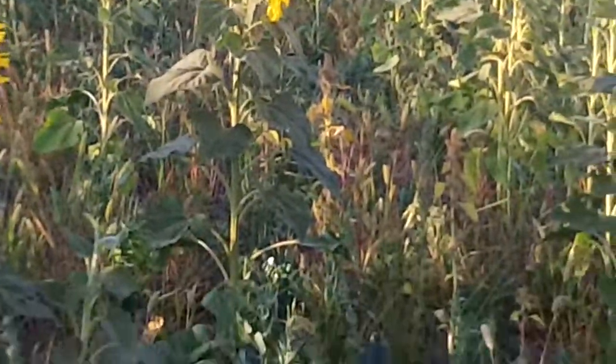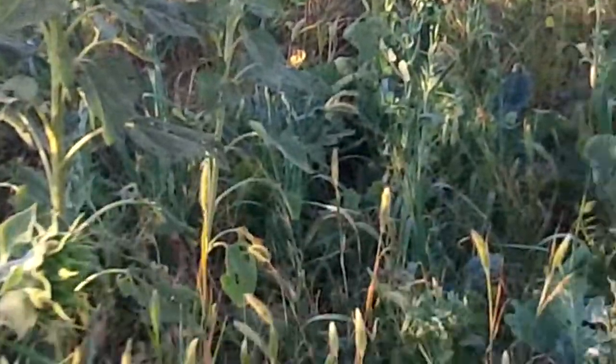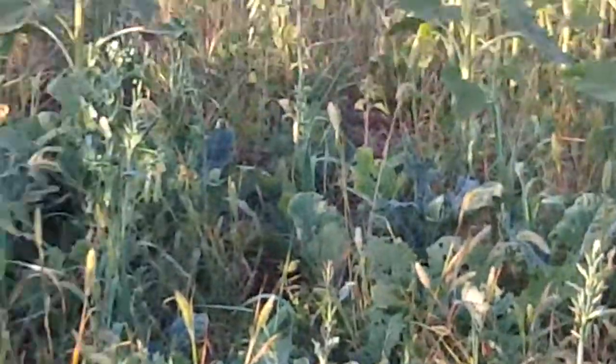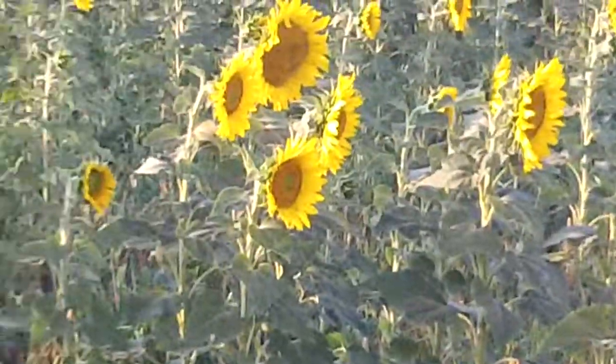In a future video we'll tell you about the kind of gains and performance that we had in the cattle in this project. This is Doug Lamblum reporting from the Dickinson Research Extension Center.